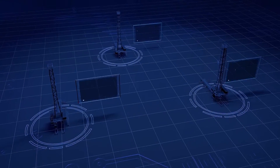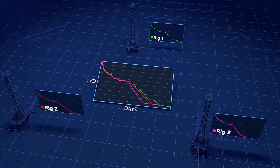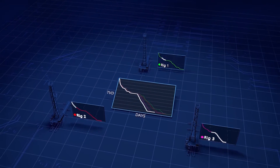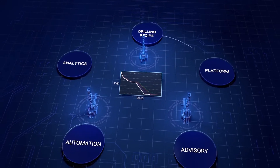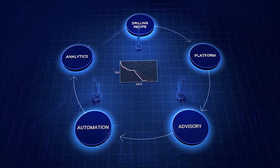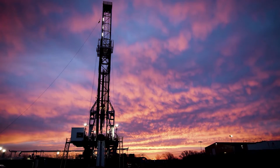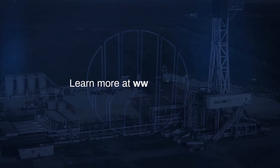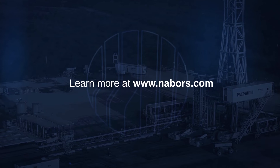Today, Neighbors' well construction process is empowering teams to efficiently identify the drivers of top performance and scale best practices across the fleet through automation, delivering consistent execution. As an integrated service provider using the Neighbors SmartRig platform, Neighbors is changing the way wells are drilled through design, automation, and analytics. To find out more about our integrated offering, please visit www.neighbors.com.